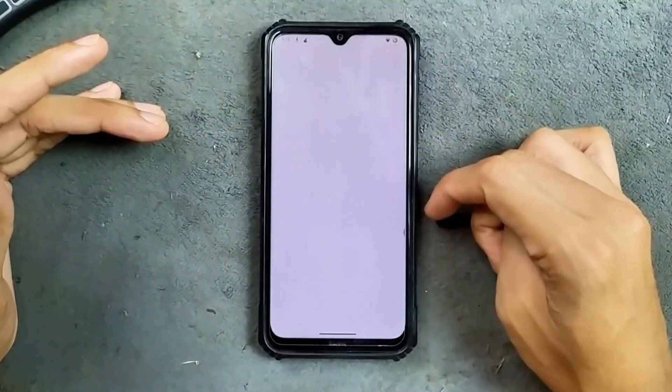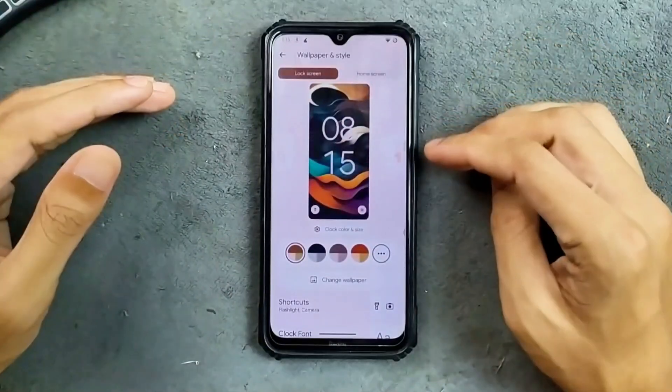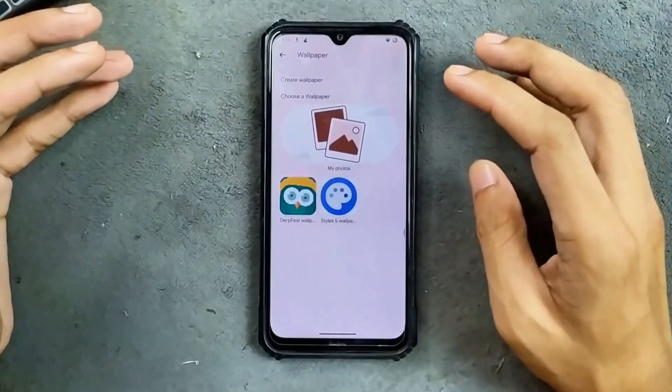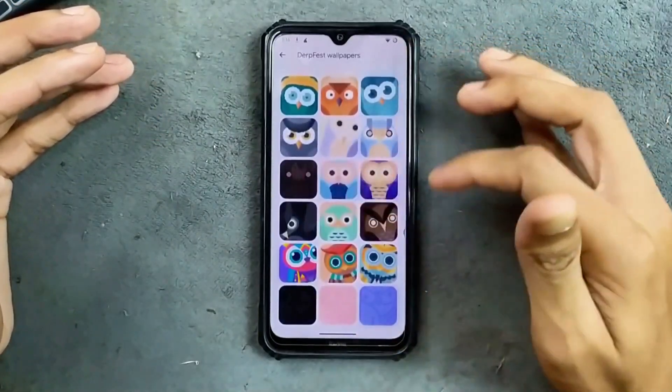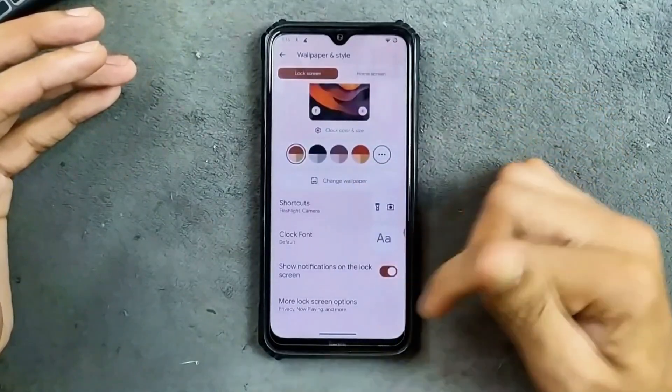In the wallpaper and style section, the UI is pretty much similar to all other ROMs. In the change wallpaper option we don't really get any kind of AI wallpaper or emoji workshop, but we do get a few default wallpapers. Driftface wallpapers and a few customization options are available here.